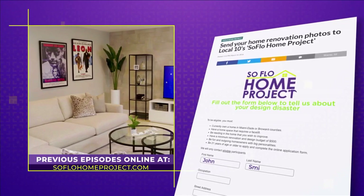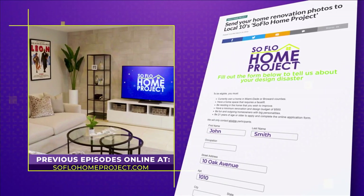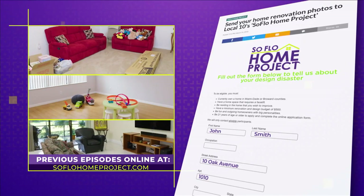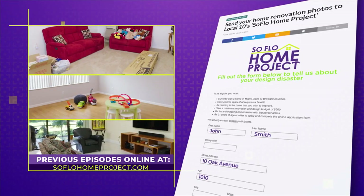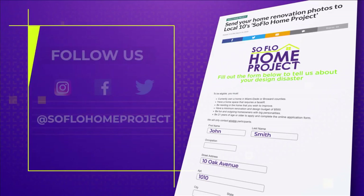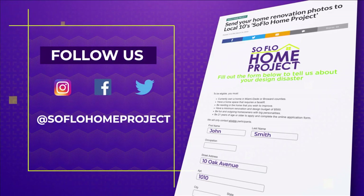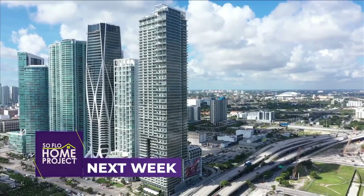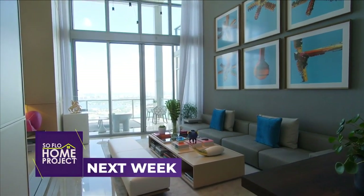To our viewers at home, we hope you enjoyed this week's makeover, and we'll see you again next week for another episode of SoFlo Home Project. If you missed any part of this makeover or are looking for more design inspiration, check out all episodes online at SoFloHomeProject.com. You can also submit your design disasters — you never know, we could be knocking on your door. Follow us on social media on Facebook, Twitter, and Instagram. Next week on SoFlo Home Project, we head into the heart of downtown Miami to explore luxury city living at its best.